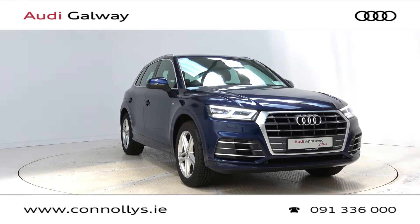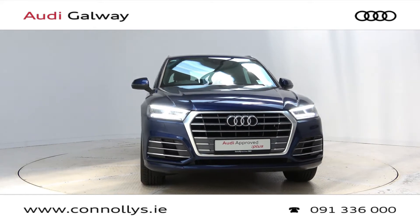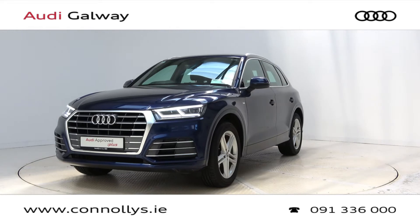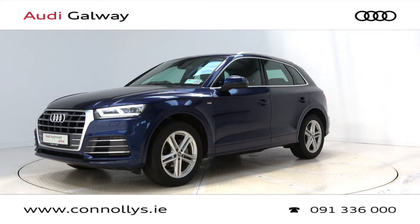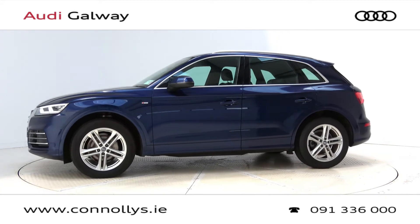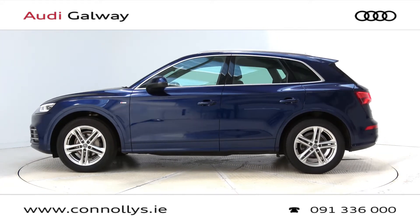Hello and welcome to Audi Galway. We accept all years, makes and models to trade in. Today we're looking at a 2018 Q5 S-line finished in Navara blue metallic, powered by a 150 brake horsepower 2-litre TDI engine and 6-speed manual gearbox.